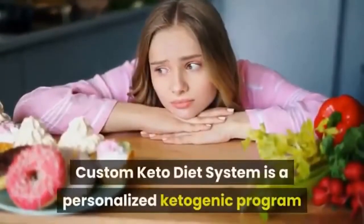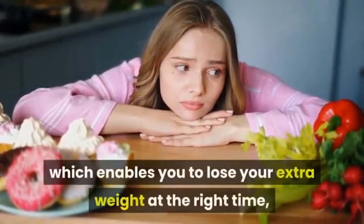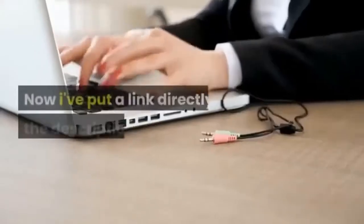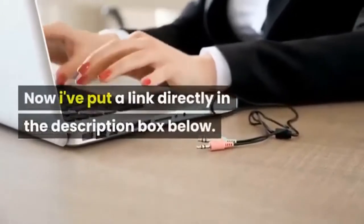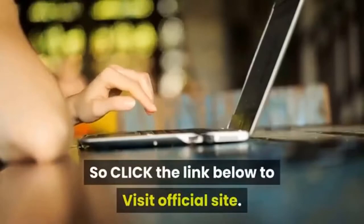Custom Keto Diet System is a personalized ketogenic program which enables you to lose your extra weight at the right time, using your custom diet plan. I've put a link directly in the description box below, so click the link below to visit the official site.